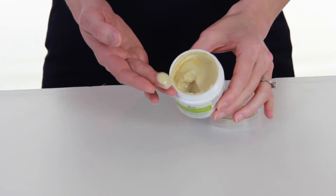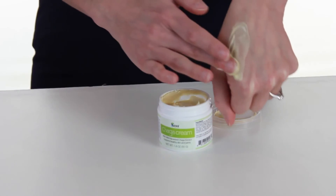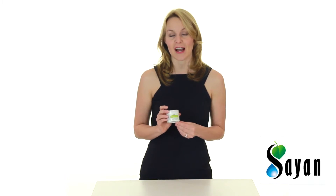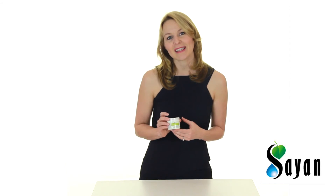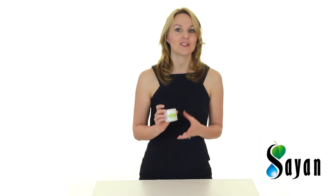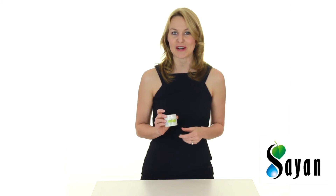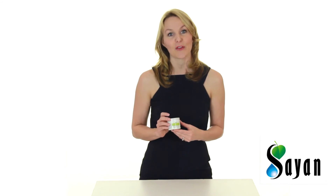When you dip into a container of Chaga Cream, you're slathering on centuries of legendary health benefits. Although it's traditional to brew raw Chaga chunks or powder into a tea, modern extract and emollient processing makes it possible to absorb antioxidant-rich Chaga directly into your skin. The resulting experience is a tangible radiance that can only be attributed to the impressive combination of the adaptogenic mushroom and other superstar ingredients working together to provide sustainable health for your skin.